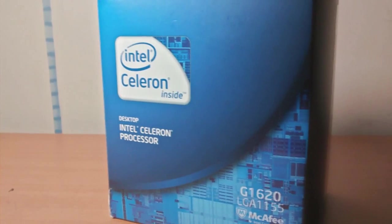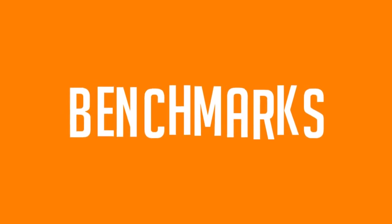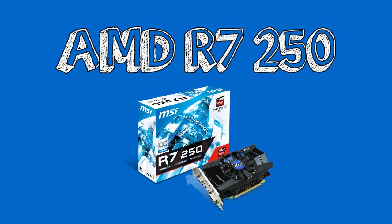It is socket 1155 that has really cheap motherboards, for example mine, which is an H61M/VG4. Now that you have a general idea of this budget CPU, let's pass to the benchmarks. In these benchmarks I'm using an AMD R7 250, 2GB of DDR3 memory.